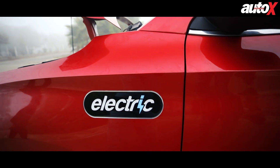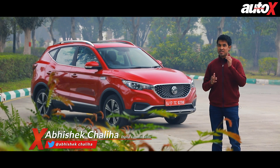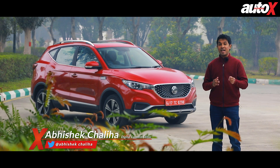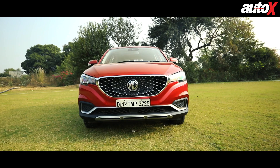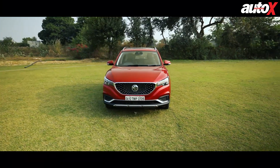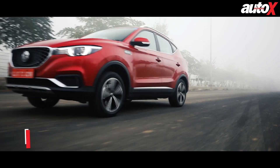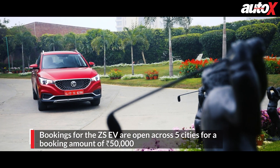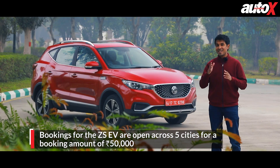Until now electric cars were a distant dream in India, but earlier this year we got our very first usable electric car — and now we have the second one. This is MG's ZS EV. Technically we don't have it just yet as its market launch is due early next year, but bookings are now open, so let's take a closer look.